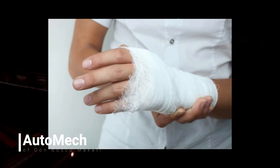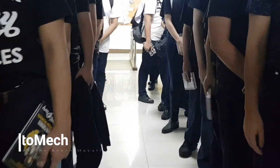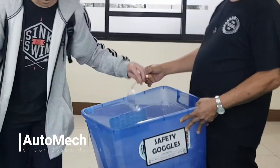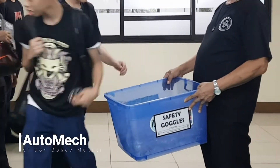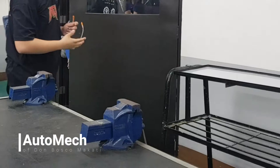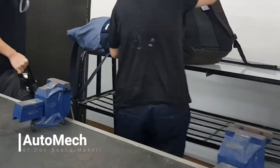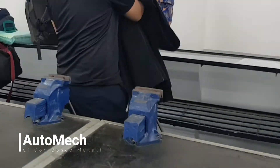Following these practices or guidelines will help you avoid accidents that may occur anytime during our shop work. The first rule is to always wear proper personal protective equipment or PPEs. At Otomec, we highly require our students to wear the prescribed shop uniform and safety goggles before entering the shop work area. Students' baggage should also be stored or placed at the bag rack near the entrance of the shop work area.